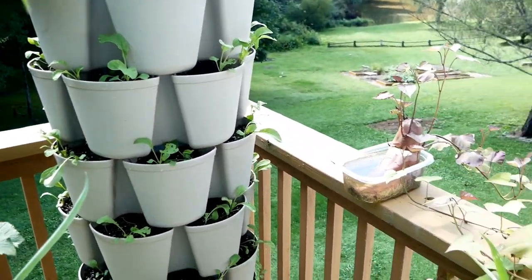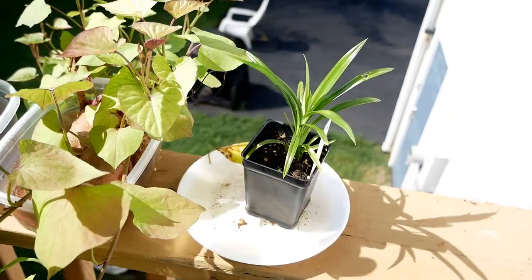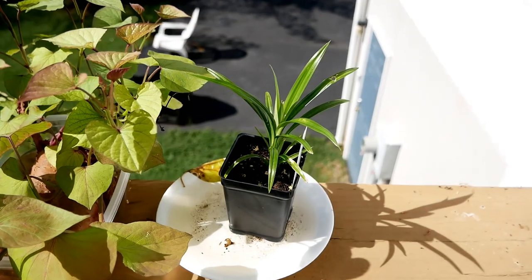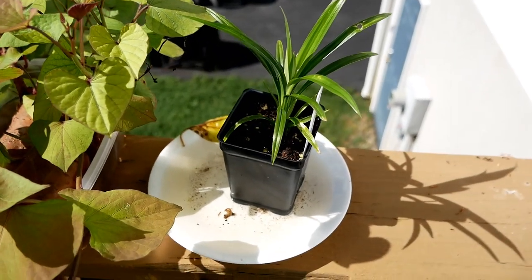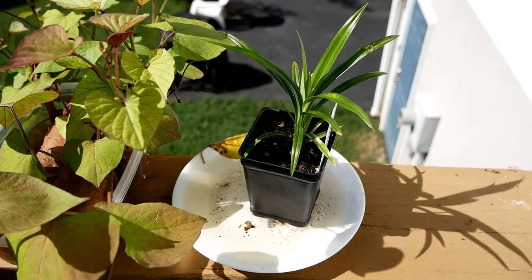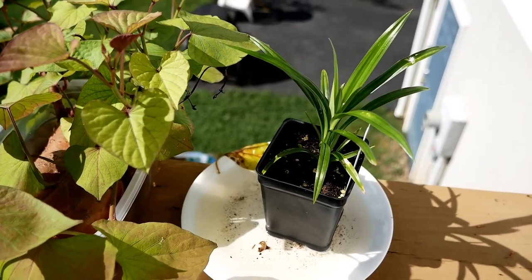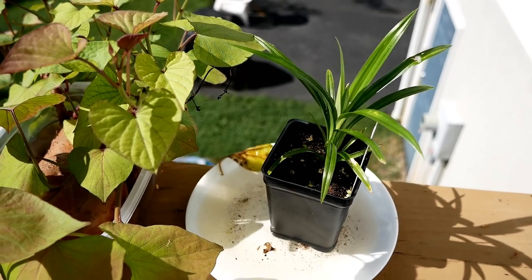The sweet potatoes are doing pretty good here; I've just left these outside. I have a new plant here that I hope to bring indoors over the winter — it's called pandan, though I'm not exactly sure how to pronounce it. It's used a lot in Thai or Asian cooking, especially in desserts, and it has kind of a vanilla flavor.